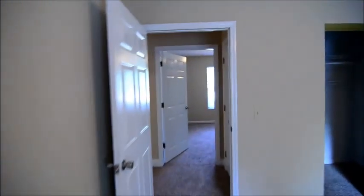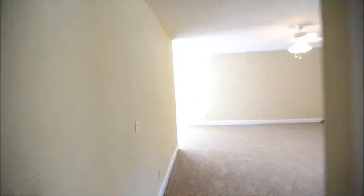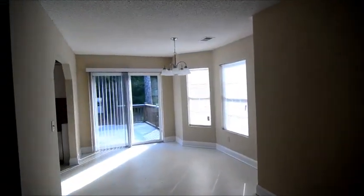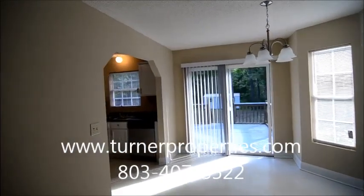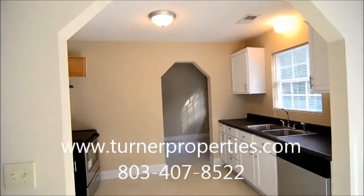That completes our tour. It's a nice little home out in Lexington in White Knoll Estates. To find out more information about this property, you can visit our website at turnerproperties.com or give us a call at 803-407-8522.